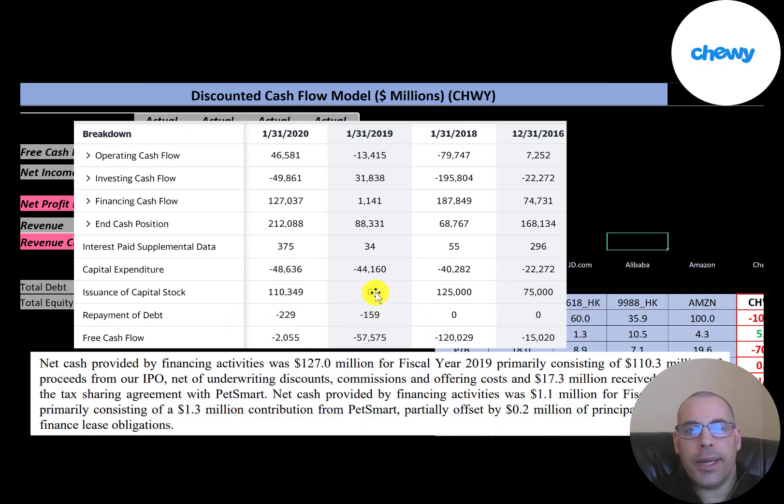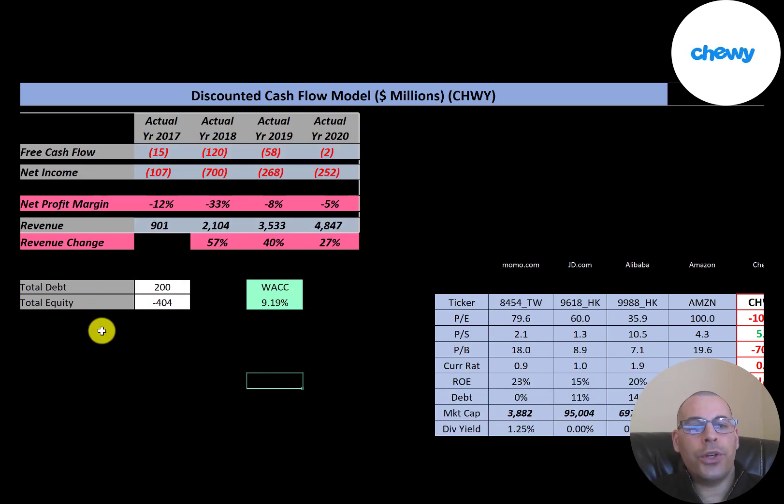The company doesn't use much debt to finance their business; they financed most of it on capital stock, receiving $75 million in 2016, $125 million in 2018, and $110 million in 2020 from their IPO. Every time the company uses equity to finance the business, they're diluting the shareholder. Their capital structure shows $200 million of debt and negative $400 million of equity — meaning liabilities are greater than assets. Their weighted average cost of capital is 9.19%, which is the discount rate applied to future cash flows.